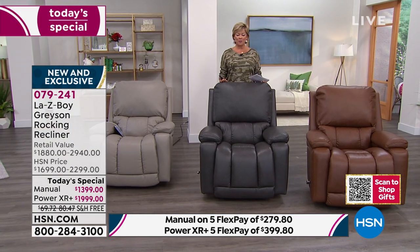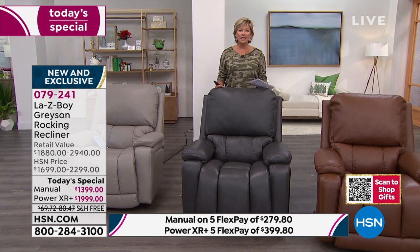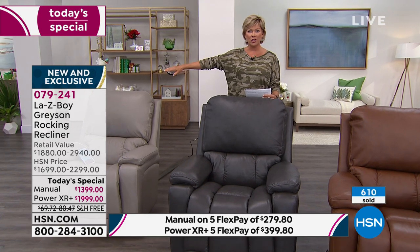It welcomes you in, which makes it the chair everybody wants to be in, to watch movies in, to sleep in. The fully reclined position is so comfortable and so extended that you easily could.